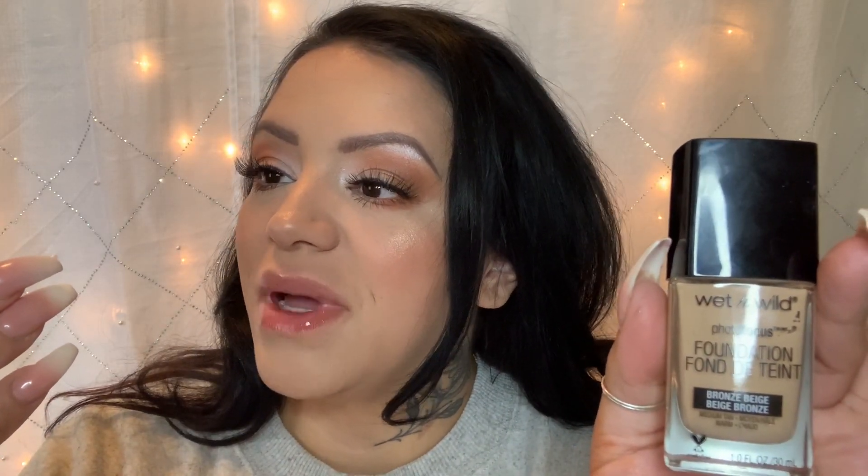The Wet and Wild foundation in Bronze Beige and the Matte and Poreless by Maybelline Fit Me in 220. I really like these foundations — they wear well, they look beautiful, they look skin-like, I don't get cakey. They last all day. I don't have time at work to touch up my makeup — I barely even have time to use the bathroom. I like that I can put those on and know my makeup is going to look great all day.